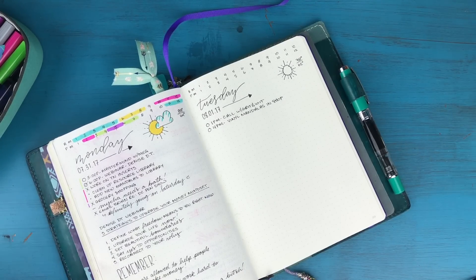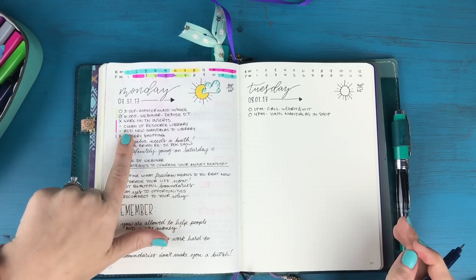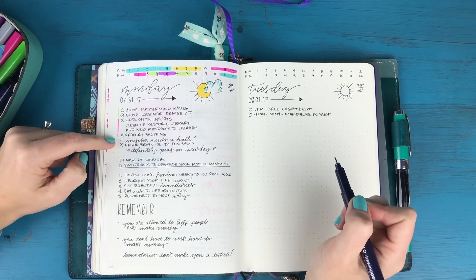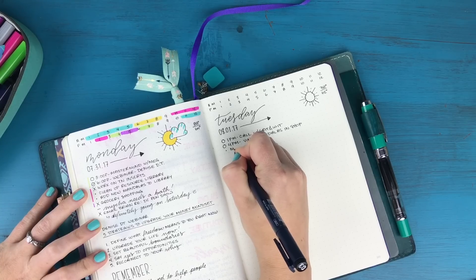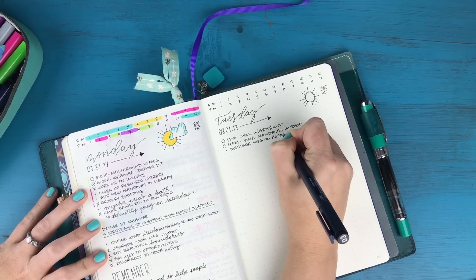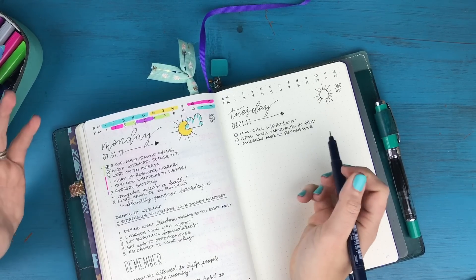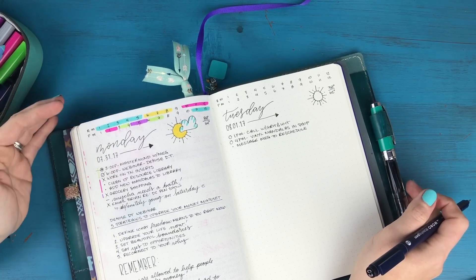For tasks, if they weren't completed the day before, I still consider them part of my to-do list as long as they're on the same spread, so I don't rewrite open tasks — I just know those need to get done today. Since I missed my mastermind call with my friend Meg, I'm creating a task to message Meg to reschedule, and I'll put a little arrow to show it's being moved forward.